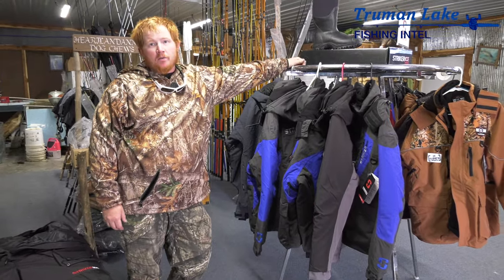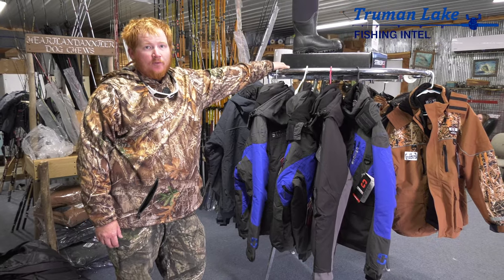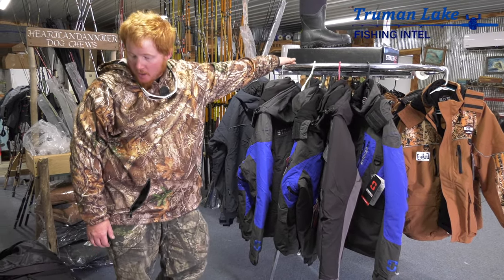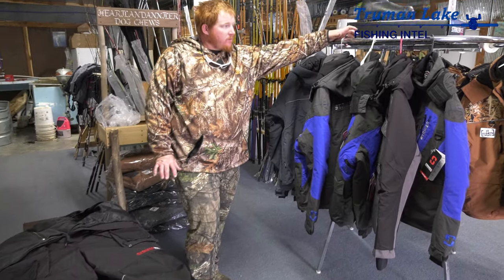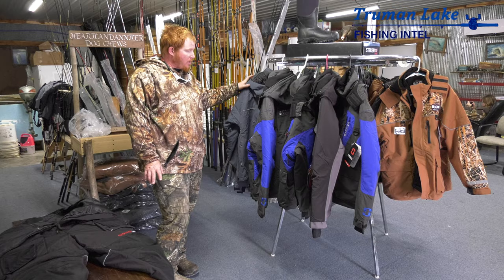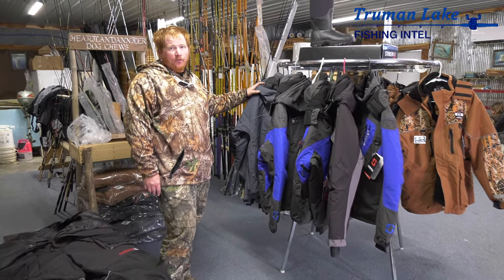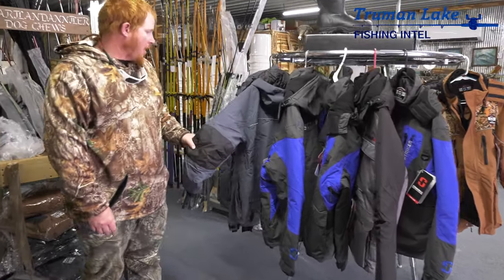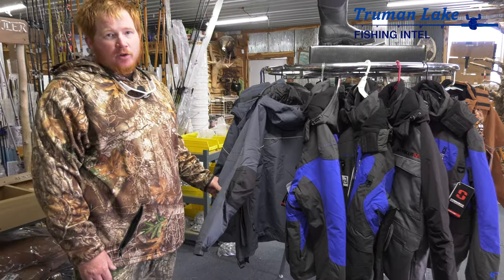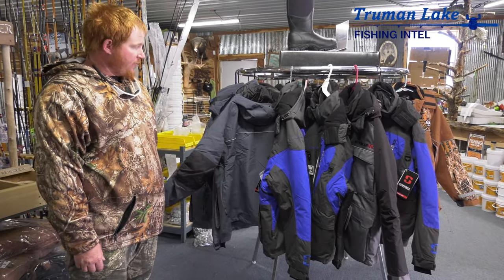I'm Cody Vanatin at Cody's Bait and Tackle. We've got in our winter fishing gear — it's actually Striker Ice gear. We've got three different lines in. We've got the Guardian, which is basically waterproof flotation — it'll float you. These are all float suits, so if you fall in they're windproof, waterproof, all that.